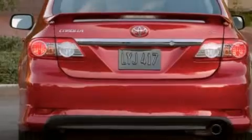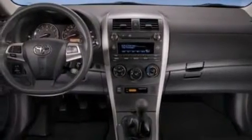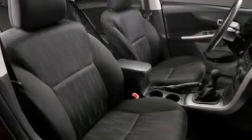Features include an iPod-ready stereo system, so you can take your music with you, a low tire pressure indicator, traction control and stability control systems, a CD player, and a passenger side vanity mirror.